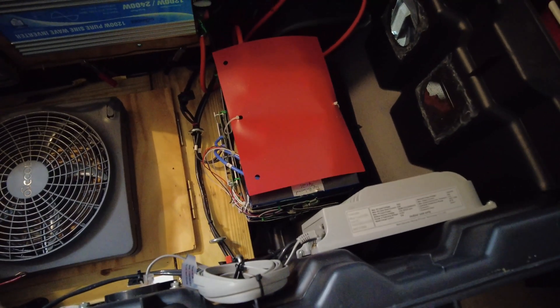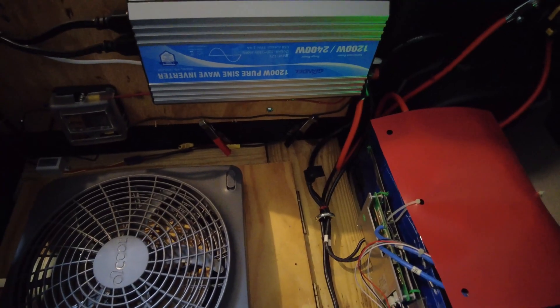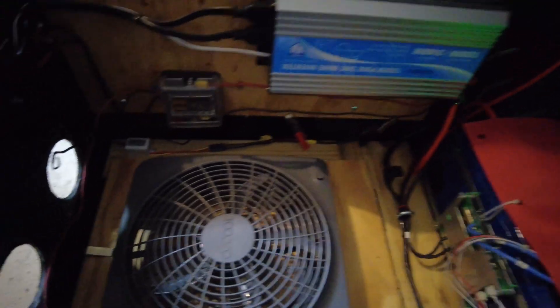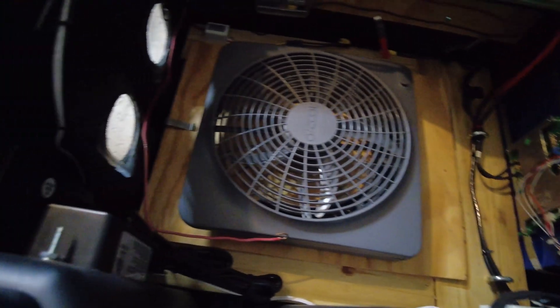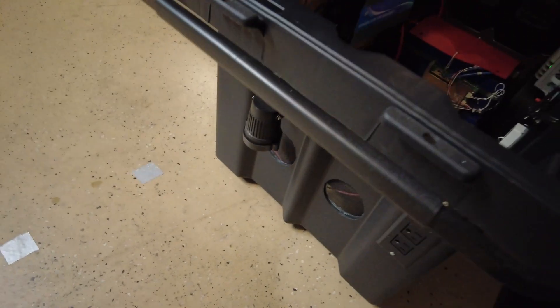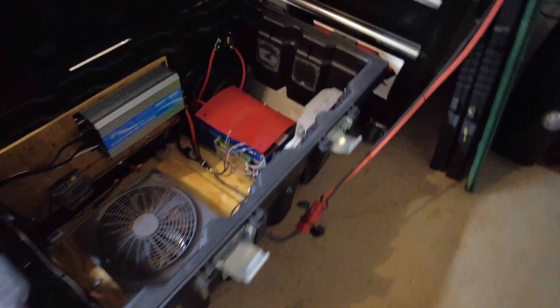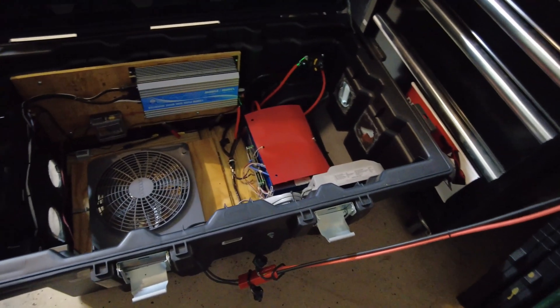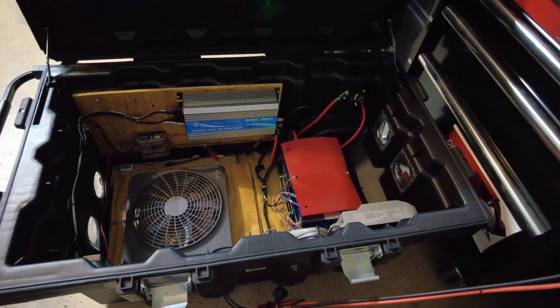I do have a video on this if you want to check it out — it'll show you all the different components. This is a 280 amp-hour, 12.8-volt battery. The BMS has a 1,200-watt pure sine inverter, DC output, and it's got a fan I can turn on to cool it, two vents, and a light for nighttime that will run for weeks with the power supplied.